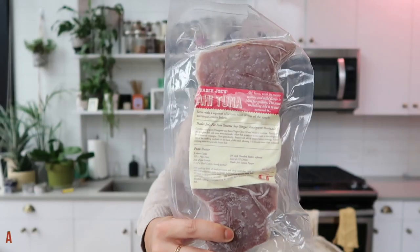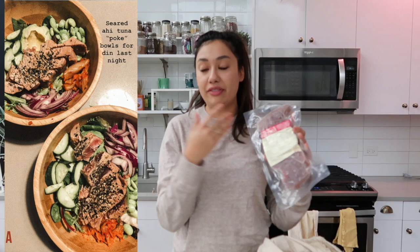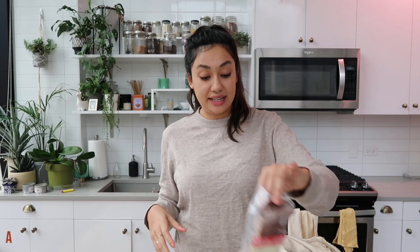Next I got the ahi tuna steaks. I'm going to do poke bowls again this week, so I'm just going to cover them in chili oil and put them in the air fryer for a little bit. You do actually need to cook these — you cannot eat them raw. Apparently searing is fine and then you can eat them. I don't understand science. These will be super good and I'll put them over rice with veggies and the dynamite sauce.